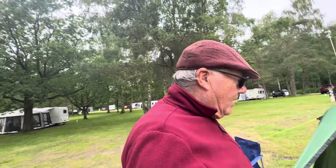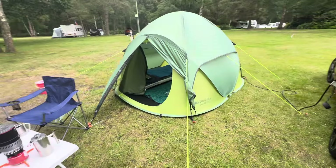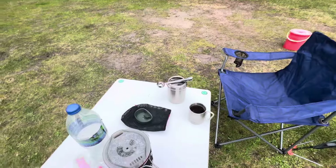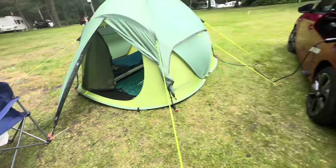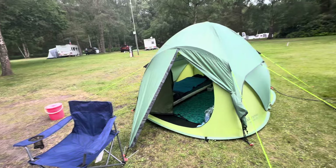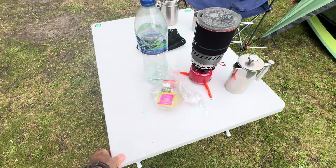Good evening everybody, it's Sunday the something of June, we're at Sandringham Camping Caravan Club site. The Euro Hike Pop 400 DS is all set up. Car's been topped up, coffee's made, olives are out. I just thought I'll give you a quick little rundown of what we've got, because this is what I call lightweight EV camping.